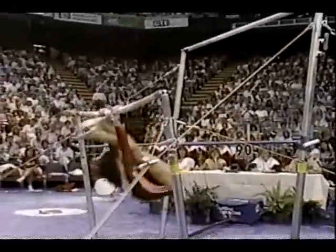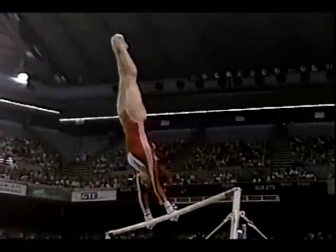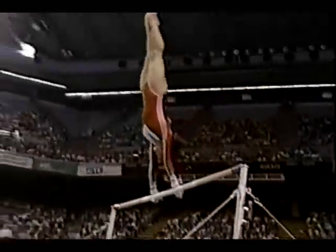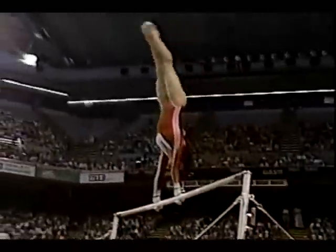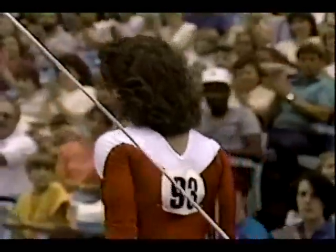Now, I believe she was supposed to go over on that cast-to-handstand in pirouette, but she did a good job covering up. But look at, she has a really powerful cast-to-handstand. Nice giant swings, two in a row, and a toe on front with a half, and a really nice landing. The crowd loves it.